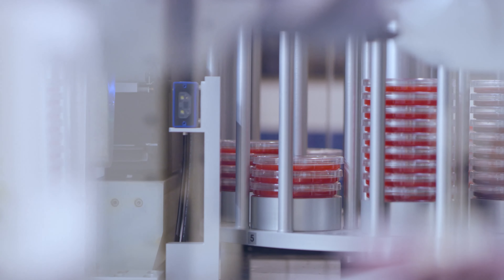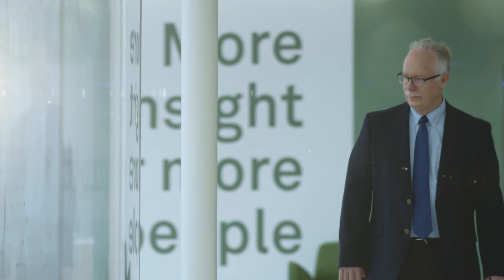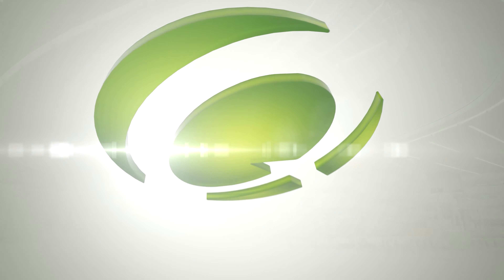Every sample is a life, and we help provide the information so that our clients can find the solutions to help drive better health forward. The thought that we are going to impact 40 million people's lives every year is just astounding. I can honestly walk away every day saying we've made a difference, and this facility is helping us make that difference.